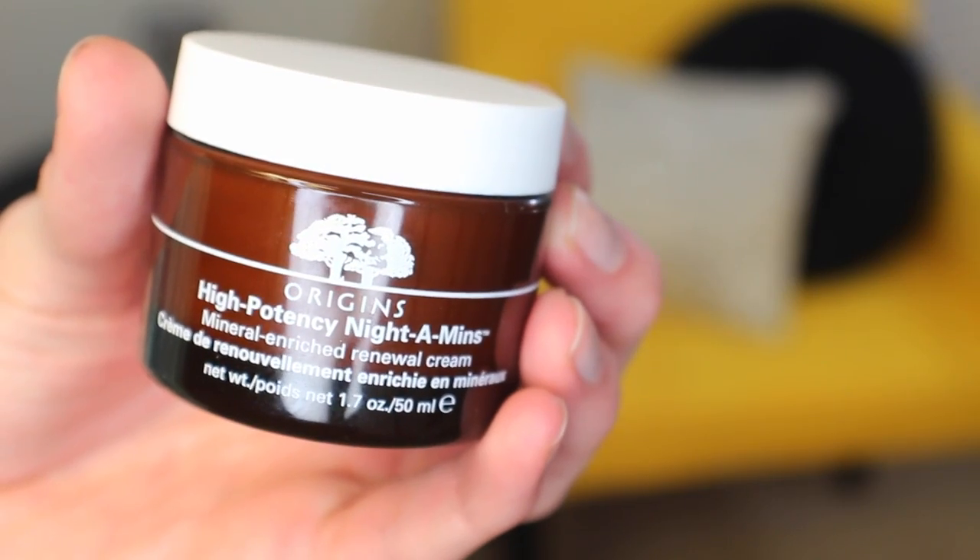I've also been loving the night cream that I got. This is the Origins High Potency Nightamins Mineral Enriched Renewal Cream. I really like this because it's not as advanced anti-aging as products I've been using in the past for a night cream, so I feel like it's giving my skin a nice break. It's just enough moisture that it doesn't make me feel overly oily or greasy, and I do feel like I get a good amount of hydration. I'm at an age where I'm trying to just maintain where I'm at — not reverse wrinkles or change pore size — so I think this is a good maintenance product.